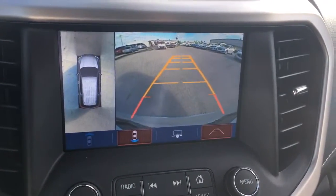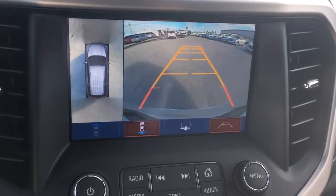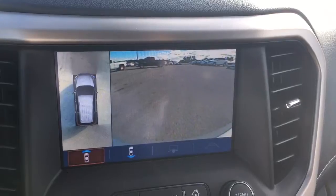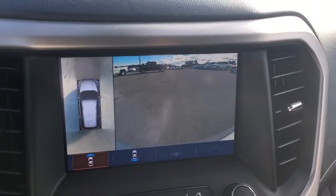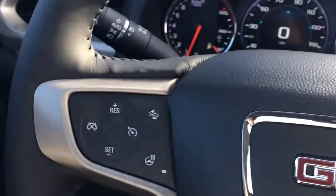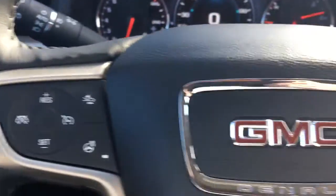I just want to show you the backup camera. At low speed, it even shows you out in front of you as you drive forward. You also get lane departure warning and front-end collision alert.